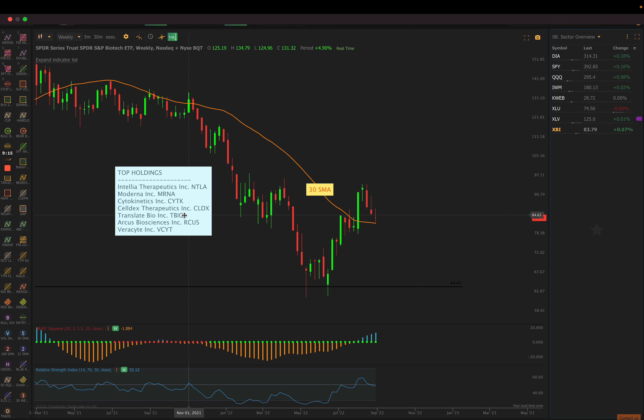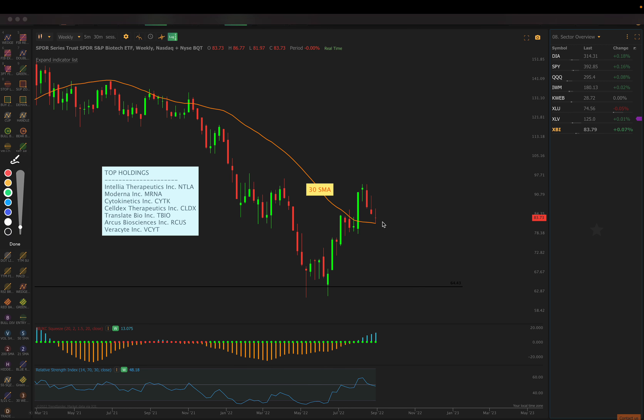Last but not least is biotech — similar to healthcare, seeing some individual relative strength names, but we are selling off. What struck my eye is the resistance on that 30 simple moving average. We had a nice breakout about five weeks ago, and now we're back testing that breakout on the 30 simple moving average. We're hovering right around 50 on RSI, no squeezes to note, but we are getting positive momentum on the squeeze momentum indicator. That's really what I'm watching. There are certainly individual names within some of these sectors, as well as other sectors showing relative strength, and that's where my focus is going to be — just focusing on those individual names and highlighting sectors showing strength relative to the market.